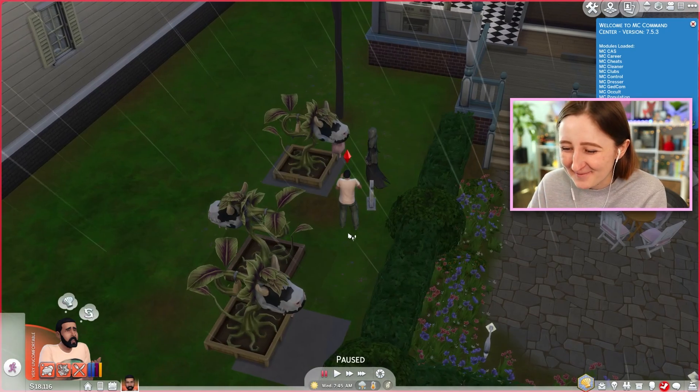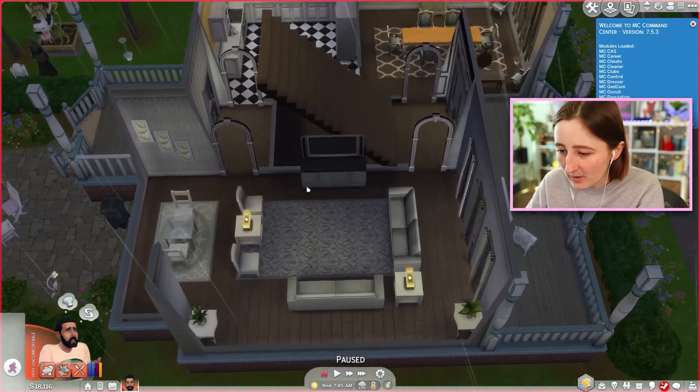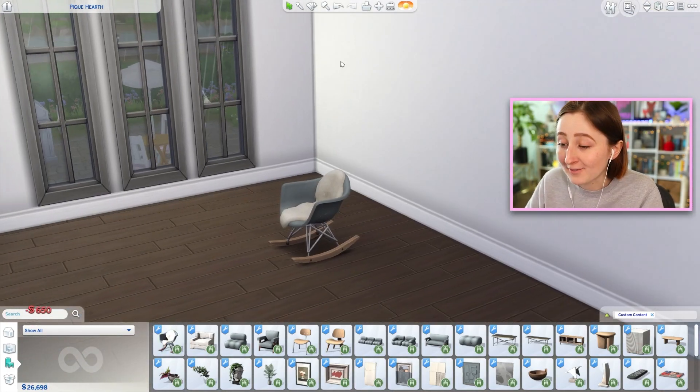I forgot I killed Eliza Pancakes in this save. Okay, well there's been a bit of an incident recently, please disregard that. We are here to look at custom content. This is a big moment. Okay, we have a lot to cover. Wait, is that a rocking chair?